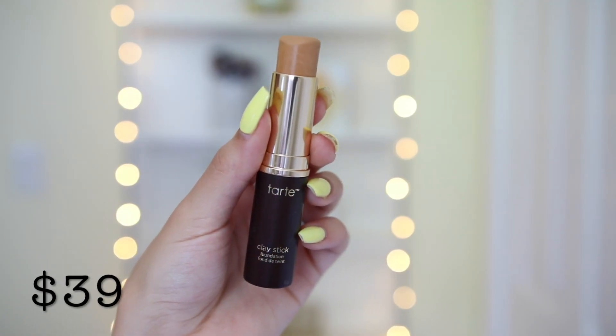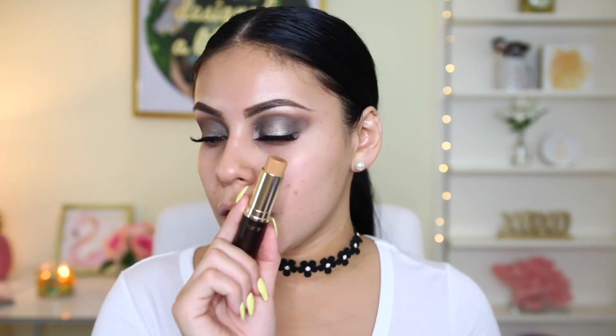Now for face products. The next thing I got is the Tarte Clay Stick Foundation in the shade Tan Sand. I've never really tried a ton of stick foundations — I love a few from the drugstore for contouring, but for foundation I really only love the Hourglass Vanish Stick, so let's see if this lives up to that. There's only 0.32 ounces in here. I'm not going to use any primer just because whenever I use a new foundation, I like to see how it wears on bare skin so I know what products to use with it in the future.